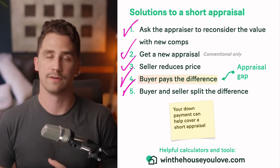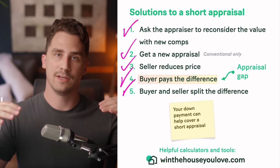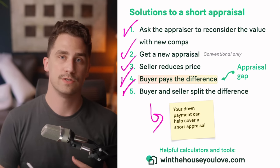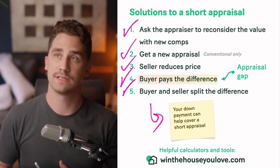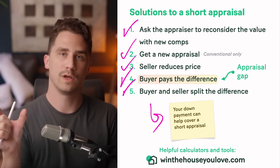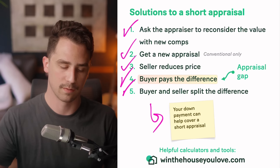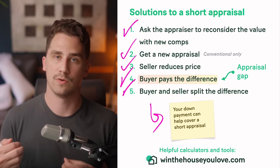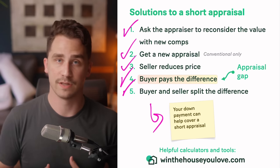Number five is splitting the difference — some people do 50/50, or 60/40, or 80/20 — the seller comes down a little and you as the buyer bring extra money to the table. One quick note: you can actually use your down payment to help cover a short appraisal. If your down payment is higher than the minimum — for instance, on a conventional loan the minimum is 3% down — if you're putting 10% down, you have 7% of wiggle room where you can bring your down payment down to the minimum and use that extra percentage to cover the short appraisal. You can also sometimes remove seller credits to help cover that difference.